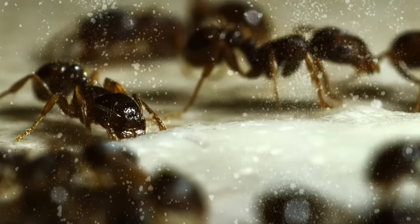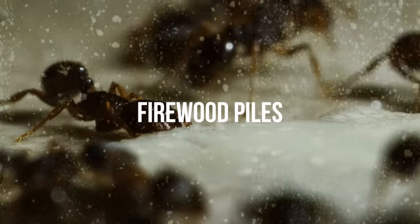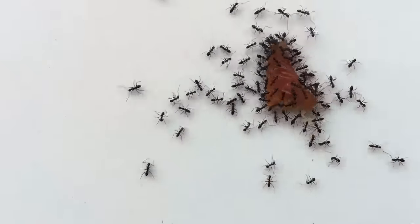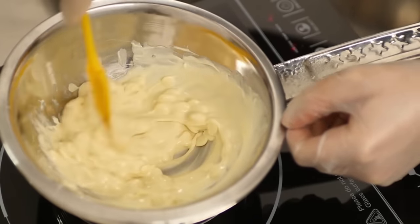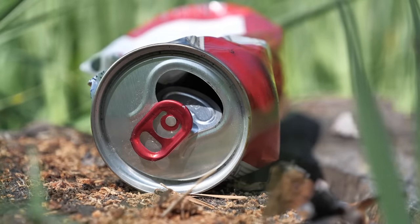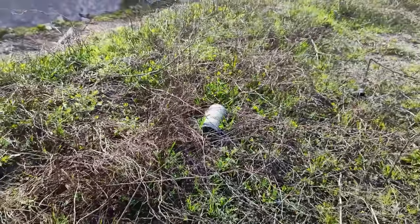Scatter the mix outside on mounds and other areas where ants may build their nests, such as stepping stones, firewood piles, and around the base of trees. You may also blend some water in with the baking soda and sugar mix to create a paste. Another trick is to place some of the baking soda mix in a soda can and leave it outside — ants will climb into the can to access the sugary mix, but your pets won't be able to access it.